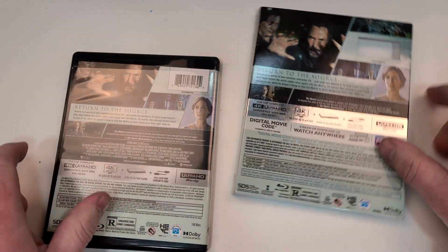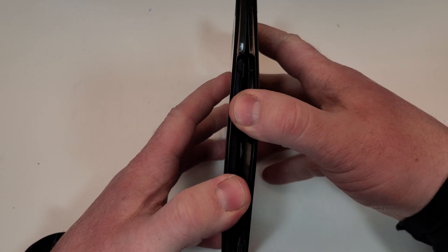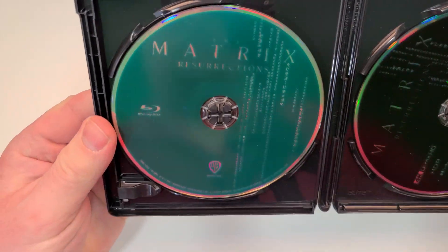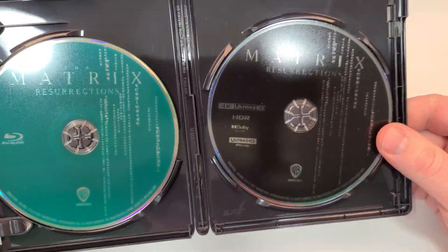Here is your side-by-side look. If you have seen this one, leave your thoughts down in the comment section below. Let's check out the inside. On the left we have the Blu-ray and it's kind of in a green color, and on the right we have the 4K in black.